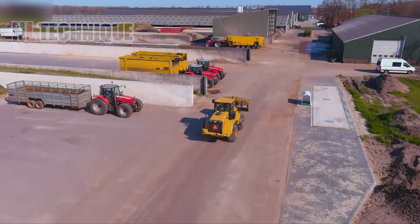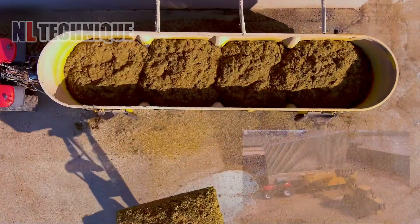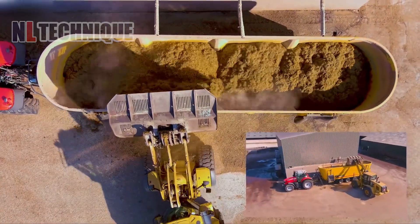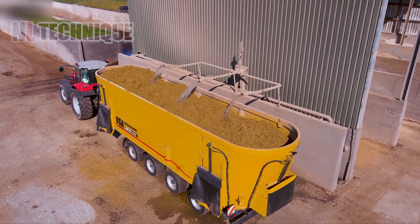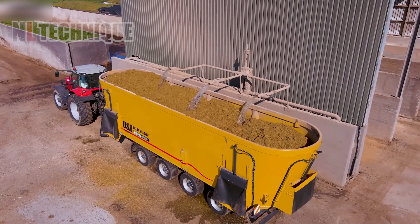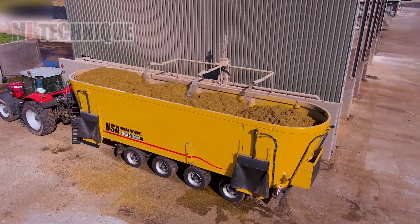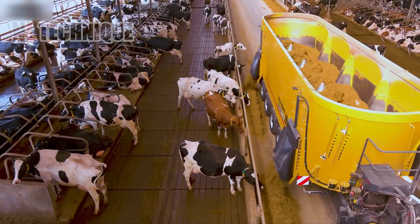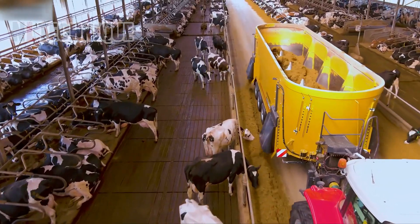You are witnessing the largest feed mixer in Europe. A machine equipped with a scoop arm delicately gathers feed ingredients for cattle, transporting them to a specialized mixing machine. Once thoroughly blended, the mixed feed is distributed to dairy barns for consumption. This seamless process boosts efficiency in livestock farming and minimizes labor compared to traditional methods.